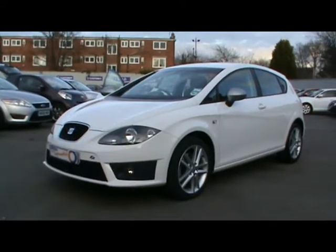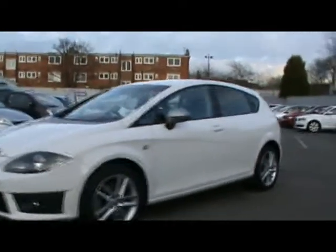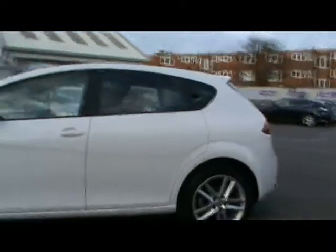Welcome to Imperial Cars. We have a Seat Leon FR 2.0L TDI 170 on a 59 plate. It does have the newer common rail diesel engine, a lot cleaner and cheaper to tax.